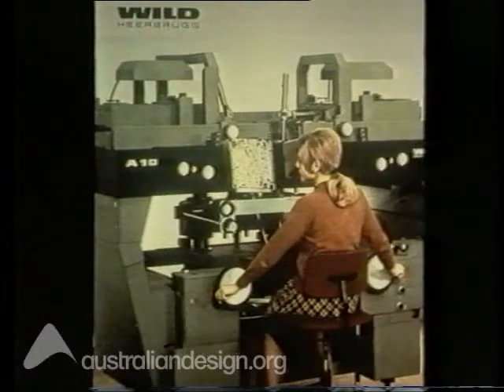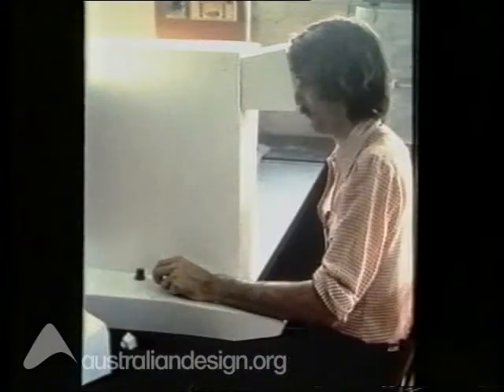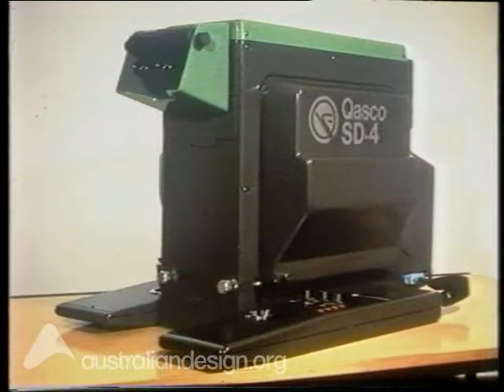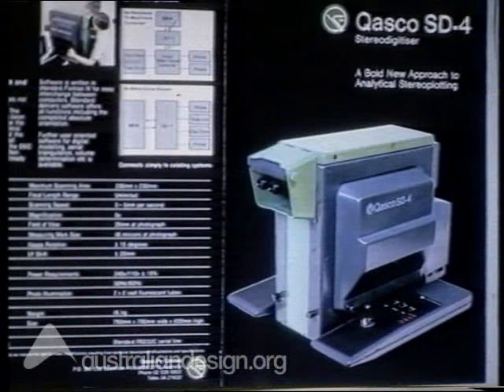The production of maps has meant a heavy capital investment in massive machines. Australian technology has changed that concept. When the inventors of the Quasco Radical Stereo Digitizer approached the council, we were impressed by the miniaturization of processing aerial photography. The machine produces highly detailed and accurate maps of terrain. This product represents a quantum leap in Australian technology by inventive Australians.